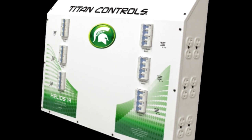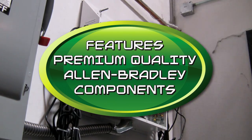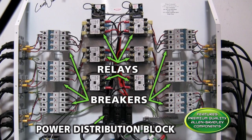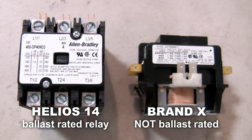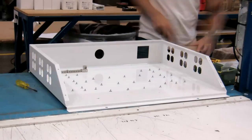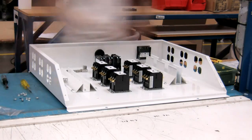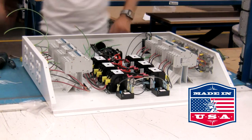This professional series commercial lighting controller is built using industrial-grade Allen Bradley components, one of the most respected names in electrical devices. The relays in the Helios 14 are specifically rated for use with ballasts. The Titan Helios 14 is built right here in the USA with the level of quality and precision that the Titan brand is built upon.